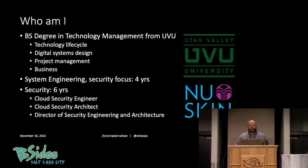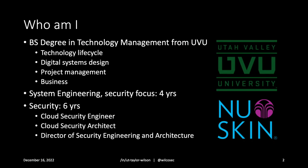Just a minute about who I am. My name is Taylor Wilson. I got a degree from UVU in technology management. I think it's a sort of a sleeper degree — kind of a hidden degree. It's a great fit for a lot of us in information security. It's crossed between business and IT with a little bit more in project management than an information systems degree.